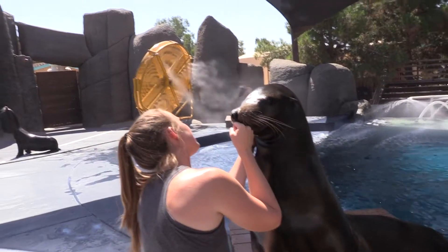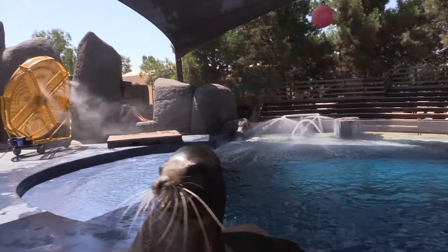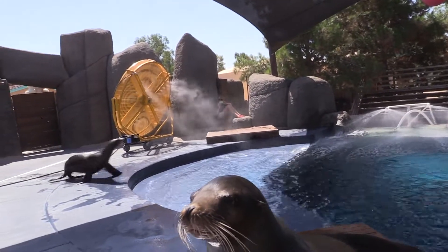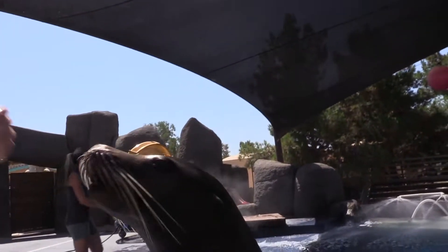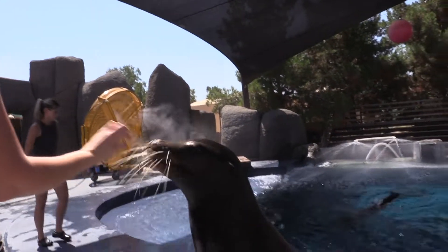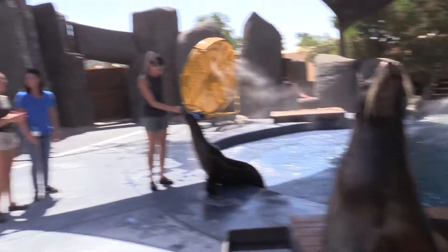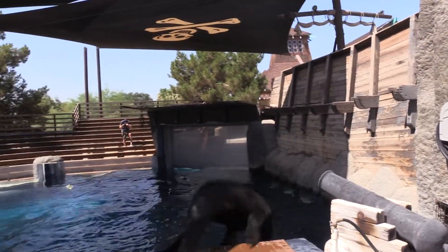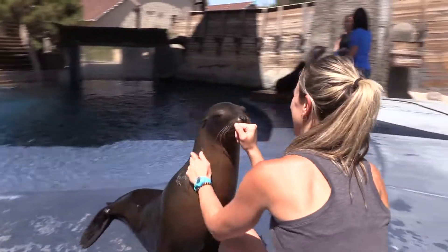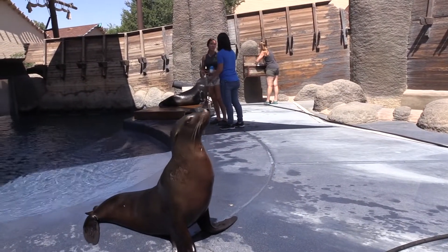Crockett has the longest fur coat out of our sea lions. They have fur covering their entire body because these guys are marine mammals — they share characteristics with us as mammals. Those whiskers on the sides of their faces are really important too. They're called vibrissae, a special type of hair. There are 40 on each side of their face — 80 in total — and each individual whisker is as sensitive as our fingertips. It's almost like having 80 fingers on the sides of your face; that's how they navigate their environment.